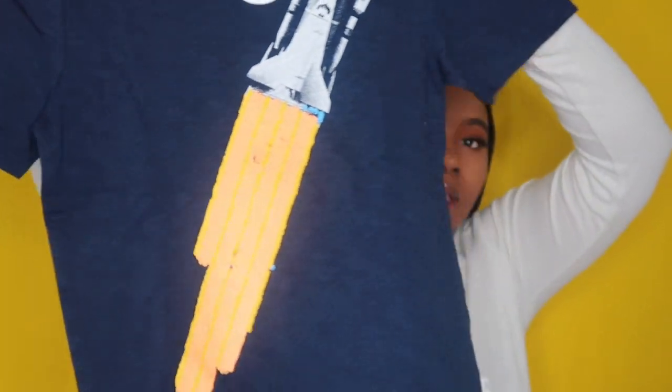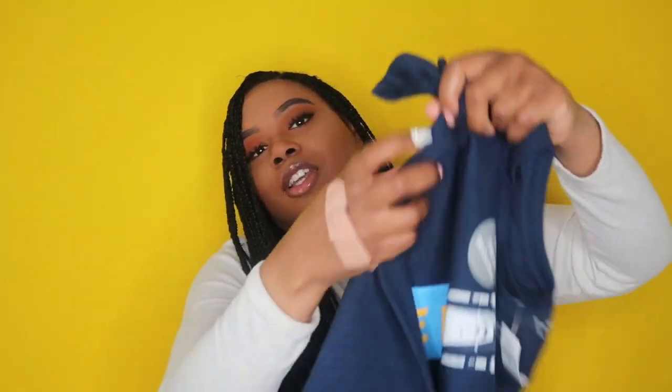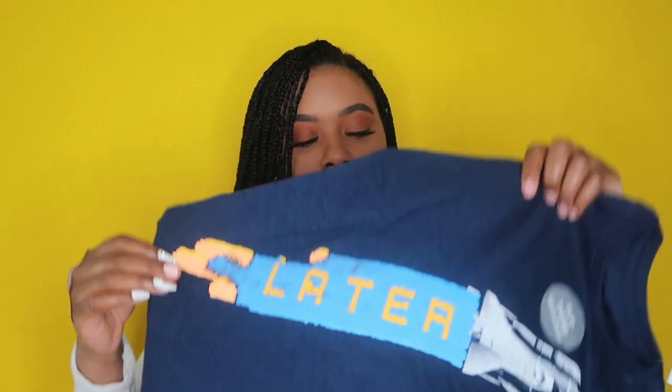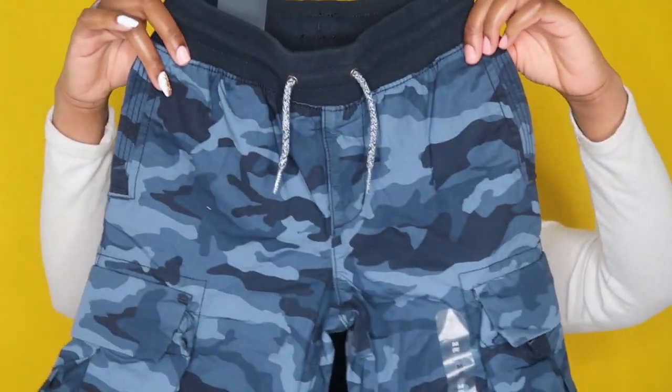The next piece is another shirt from Gap — it has a little rocket ship on it, and it's so cool because when you rub up against it, it changes. When you rub it, it says 'later' on the shirt — like, how cool is that? I think he's really gonna love this shirt. I got that shirt with these cargo army fatigue shorts.